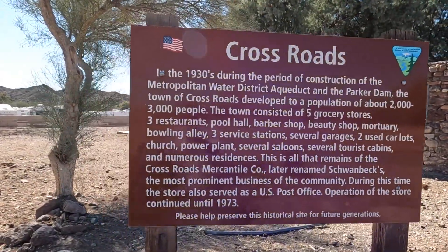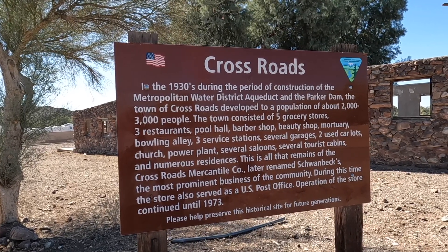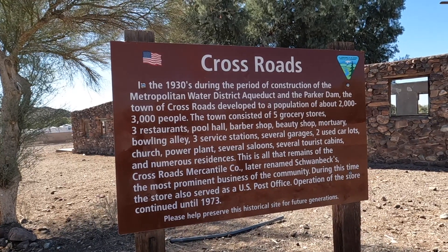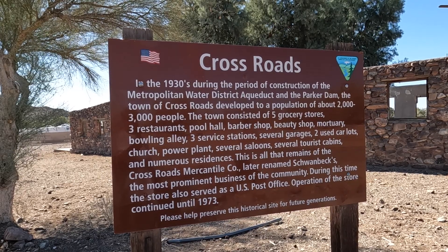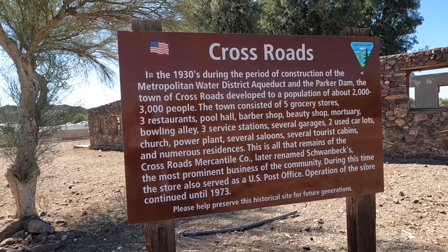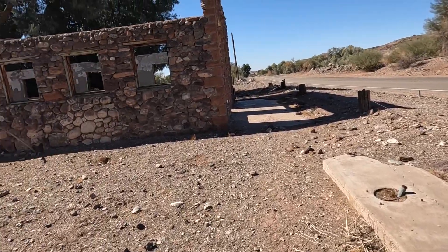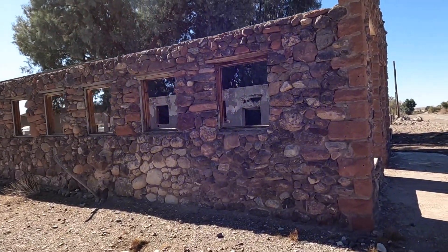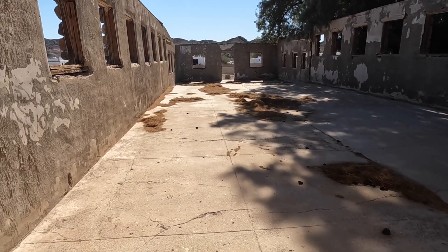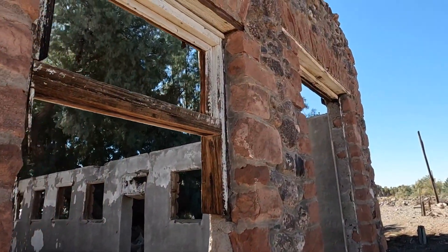You can see the old concrete foundations — thank goodness they keep some of this stuff. Back in the 30s this was construction for the water district, the aqueduct, Parker Dam. Two to three thousand people lived here: five grocery stores, three restaurants, pool hall, barbershop, mortuary, bowling alley, gas stations, garages, two used car lots, church, power plant, several saloons of course, and several tourist cabins. This is the remains of the Crossroads Mercantile Company — later it was a gas station with their old pump stand and a post office, made out of rock. Look at that, still standing. If those walls could talk — you'd probably pull in, the bell would ring, want some gas, they'd come out and pump it up. Check your mail, get a gallon of milk. Not anymore.